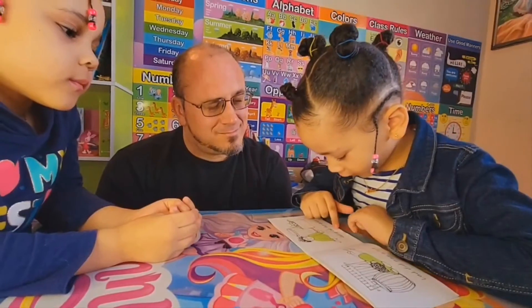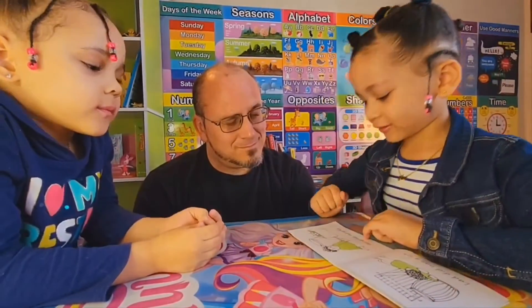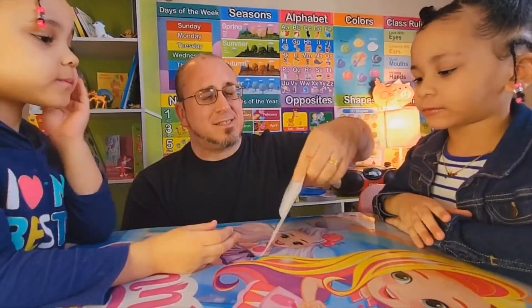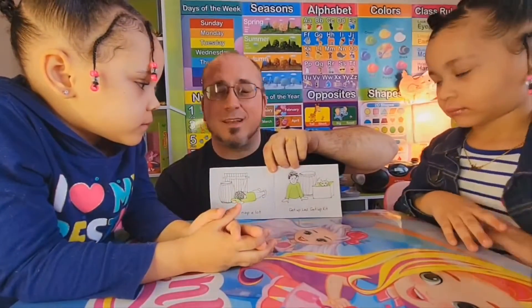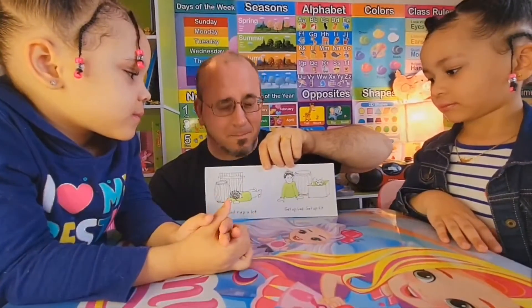Get up, Lad. Get up, Kit. So now it's time to wake up from your nap. They're waking up — Kit in the box and Lad from the keg.